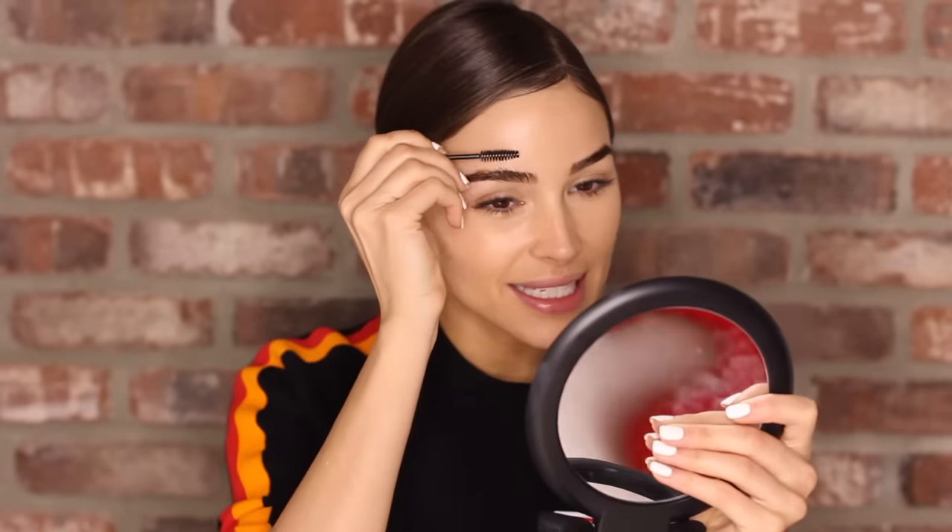For eyebrows — a lot of people ask me what I do and whether I've done microblading or tattoos. The answer is no; I've always had really thick eyebrows. When I was in elementary school I was actually made fun of regularly because people said I had a unibrow or that they were really big — which is all true, they are large. But at least now they're groomed.